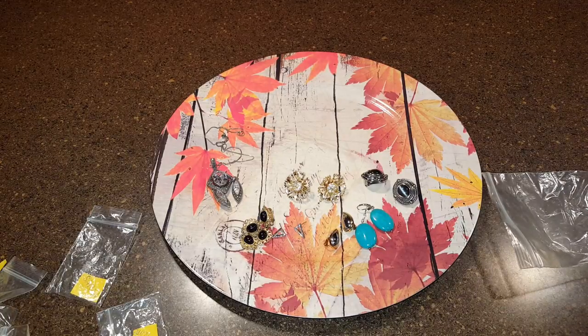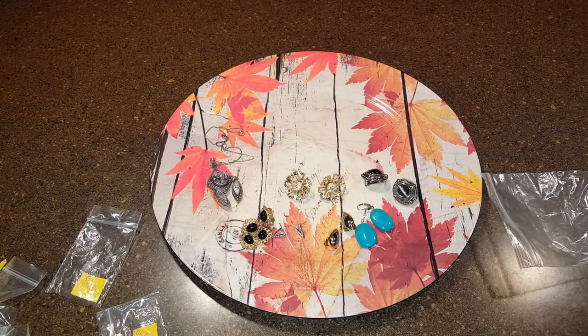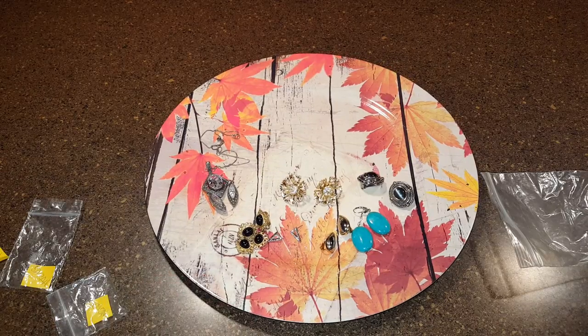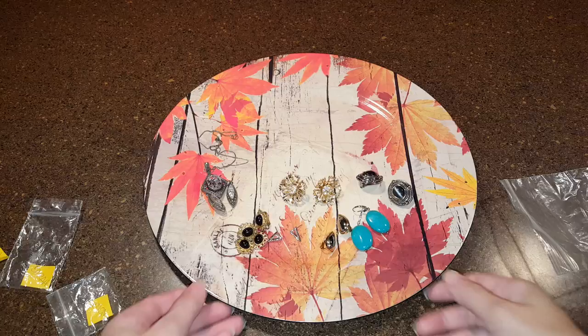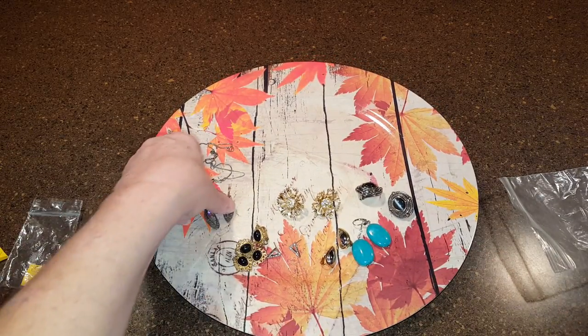Hi everybody! I had just started doing this video and my maximum video time gave out because I had too many videos loaded on my phone, so I deleted them. I'm not going to put everything back and act like I didn't already start.